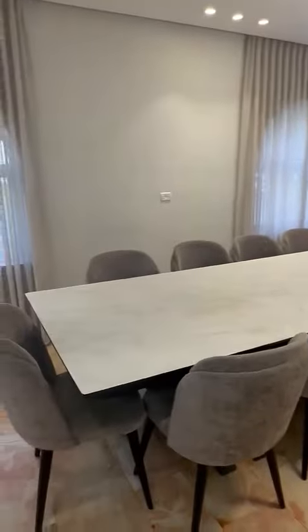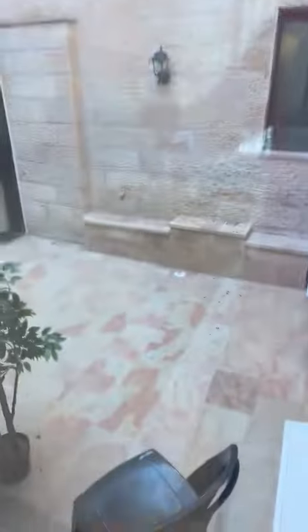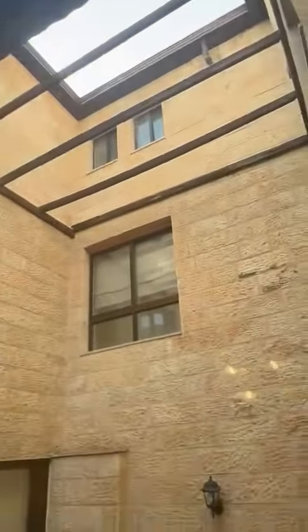Here is the dining room with a very long table. And this is the garden area, which is open with a circular section over here.